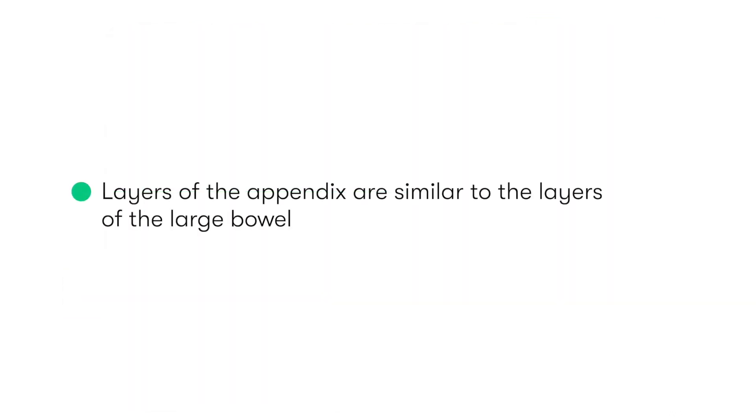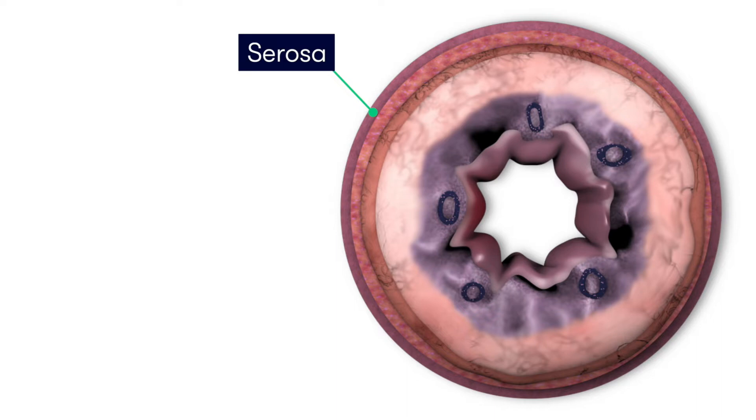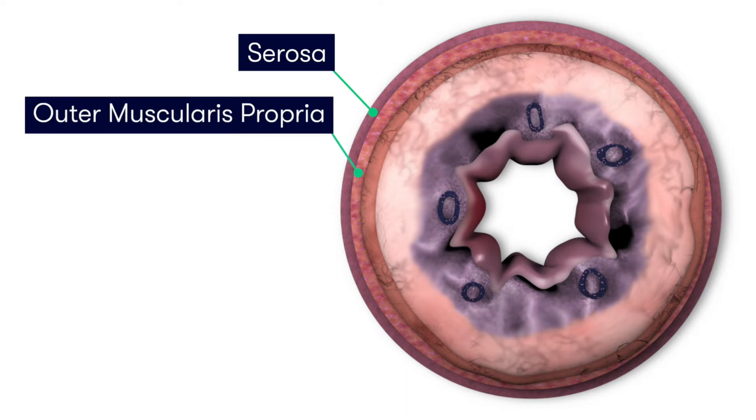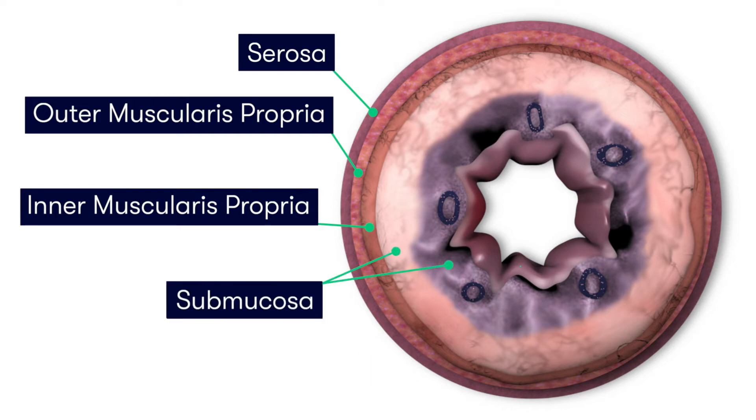The layers of the appendix are similar to those of the large intestine, with the outer serosa layer covering two layers of the muscularis propria — an outer, fully circumferential longitudinal muscle layer, followed by an inner circumferential layer. The two innermost layers are the submucosa and the mucosal layers.